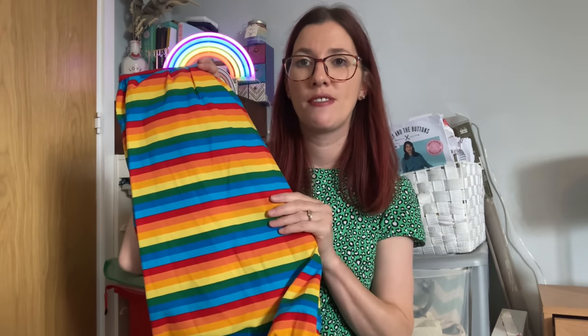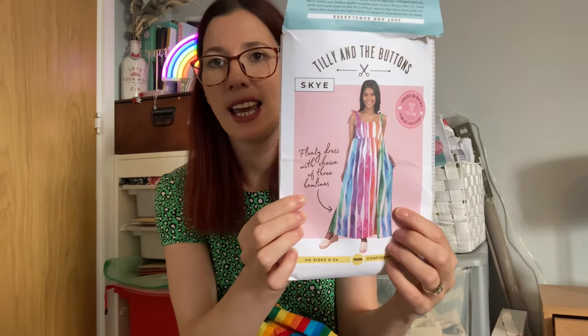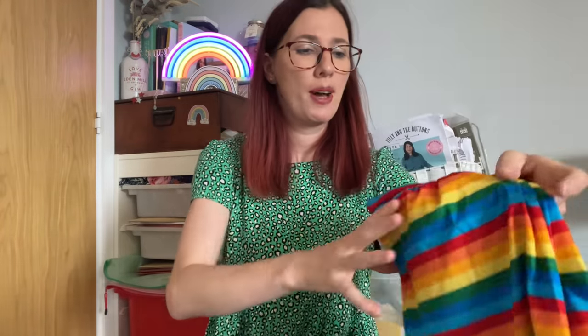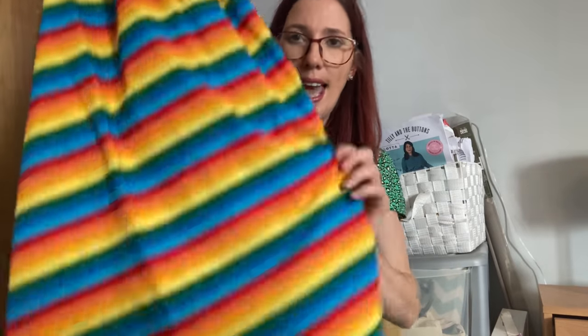For my plans next week before we go on holiday: first, I want to finish the swimsuits for myself and the girls. I'm also nearly done with a bright sundress using fabric from Abacan Fabrics — I'm a fabric ambassador for them. It's the Tilly and the Buttons Sky dress pattern, making the knee-length version with cute ties on the shoulders. It's mostly constructed — I just need to do the bias binding around the neckline and armholes, then hem it.